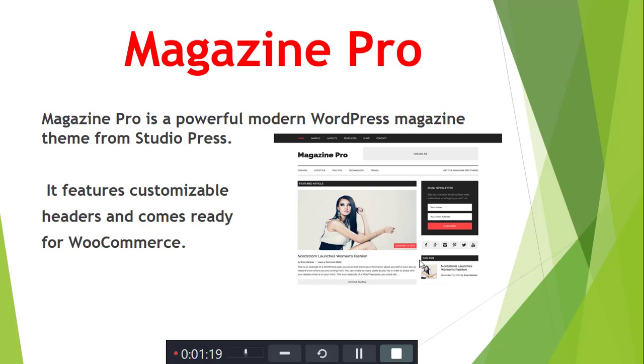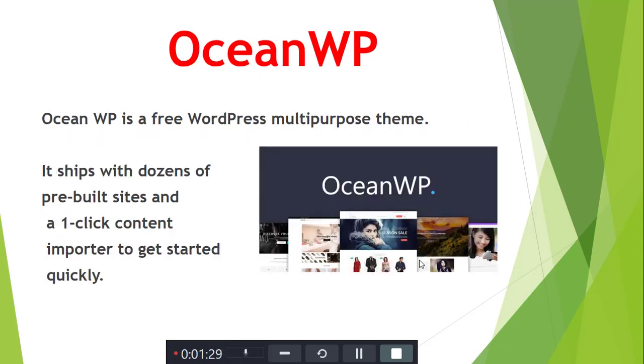Next is Magazine Pro. Magazine Pro is a powerful modern WordPress magazine theme from StudioPress. It features a customizable header and comes ready to build with pre-made layouts.